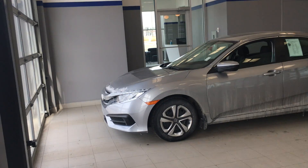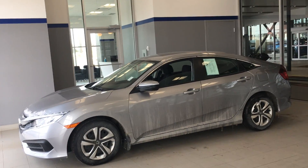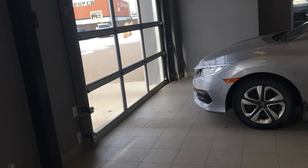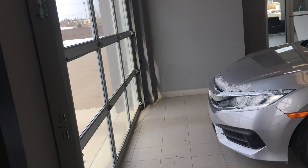It comes in this beautiful silver color, so you're not going to have to worry about weird little nicks and stuff like that over the long-term use of owning a Honda Civic. You could drive this for a long time, so you want it to look its best at all times.